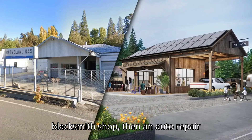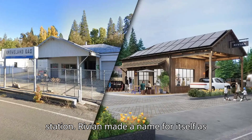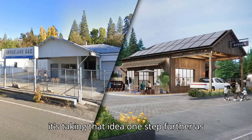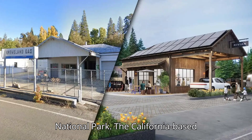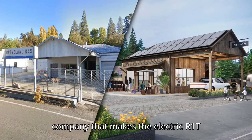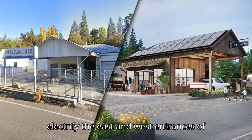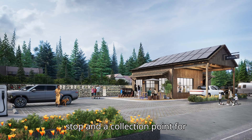The building was first a blacksmith shop, then an auto repair shop, and then an old school service station. Rivian made a name for itself as an adventure-focused EV maker, and now it's taking that idea one step further as it opens its first so-called charging outpost at the footsteps of Yosemite National Park. The California-based company that makes the electric R1T pickup and R1S SUV said the first-of-its-kind charging station will electrify the east and west entrances of the park, all while doubling as a rest stop and a collection point for recyclables.